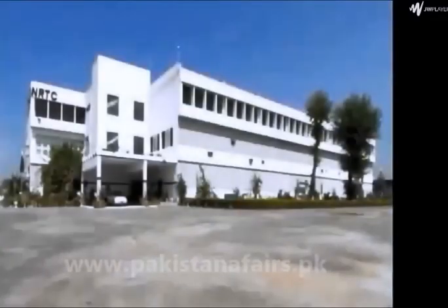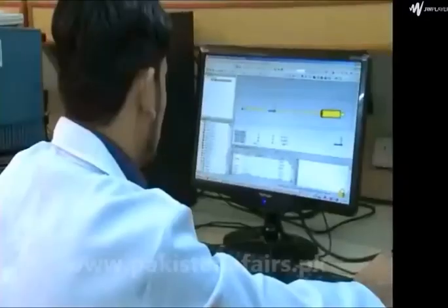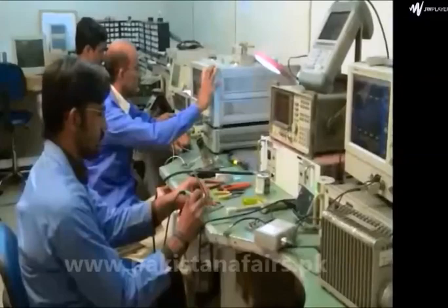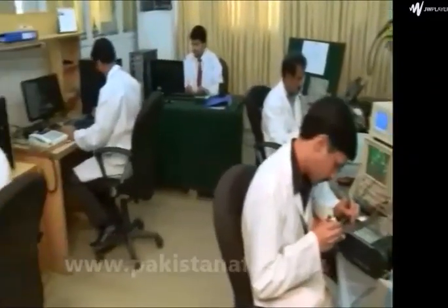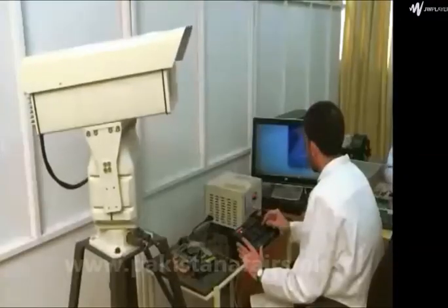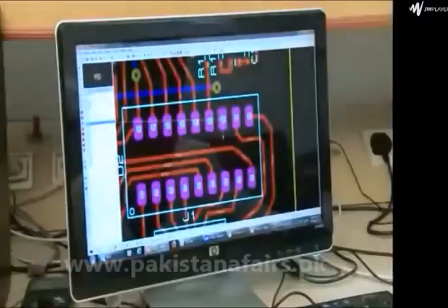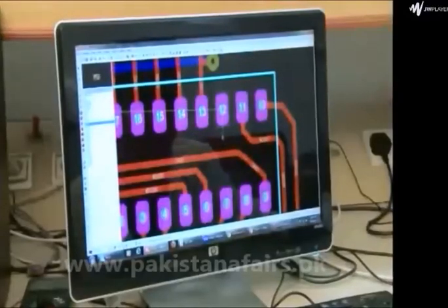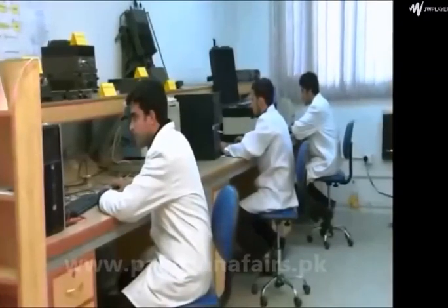National Radio and Telecommunication Corporation is a high-tech industry engaged in designing, development, and manufacturing of state-of-the-art telecommunication products and solutions. At NRTC's manufacturing facility in Haripur, communication system architects, engineers, and technicians work from basic design to system integration, assuring quality and precision at every level.